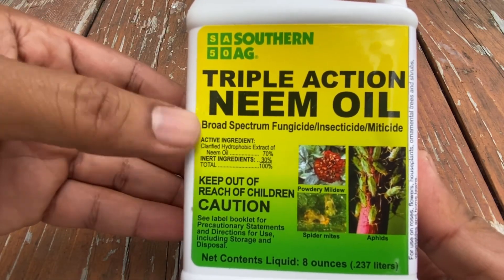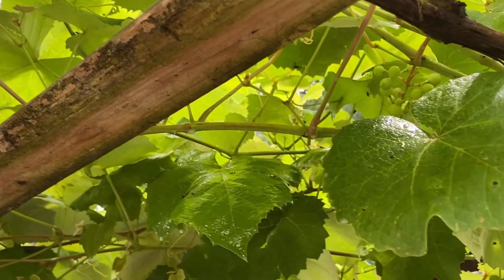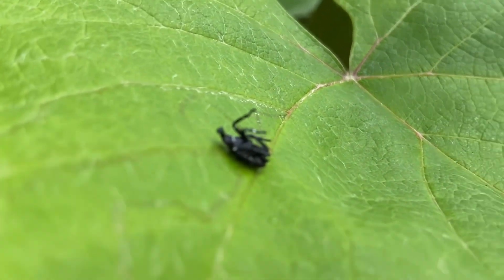In this video, I'll show how we were able to control spotted lanternfly infestation in our garden using neem oil.